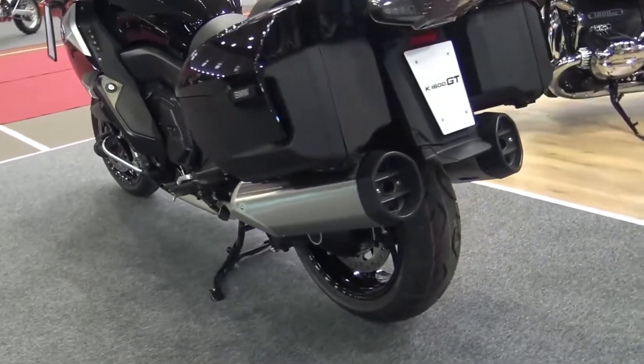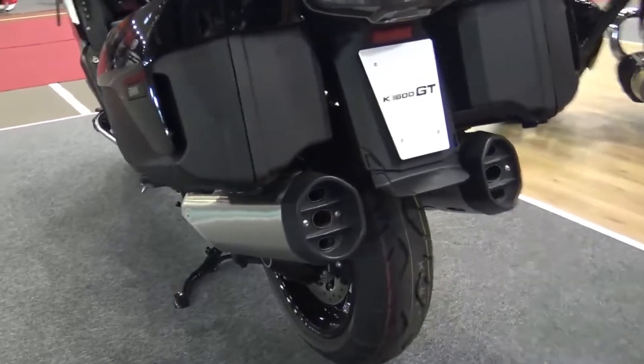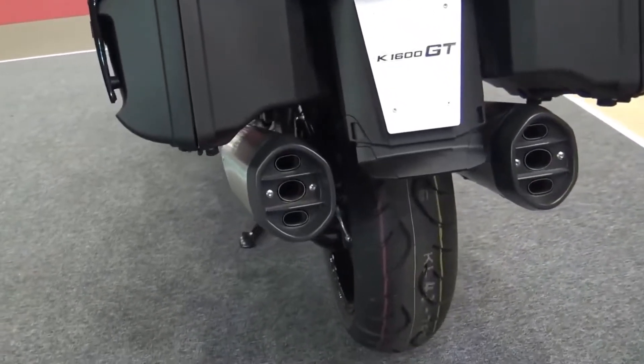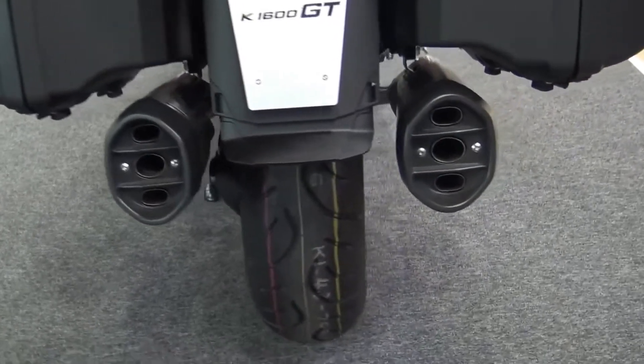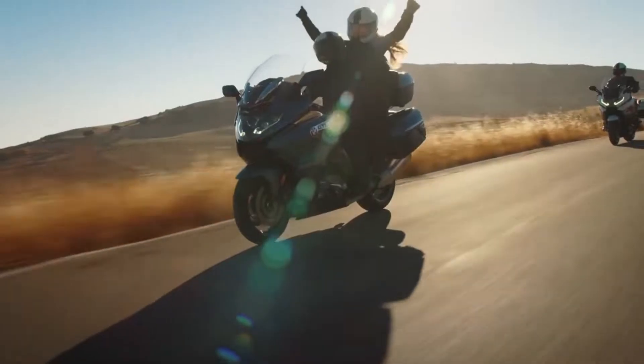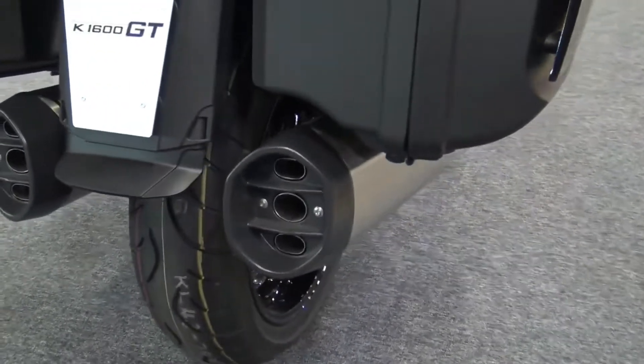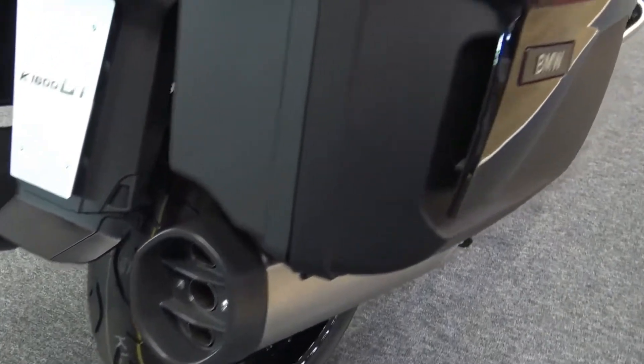BMW is the only European manufacturer to produce a large capacity touring motorcycle focused on luxury. The K1600 series is in the BMW 2022 lineup — there are 4 K1600 models, and in the simplest terms, GT and GTL have a more European style, while the BMW Grand America has a more North American style.